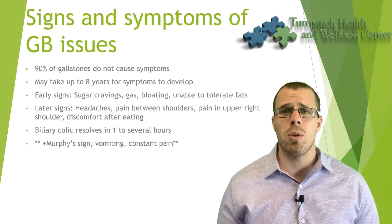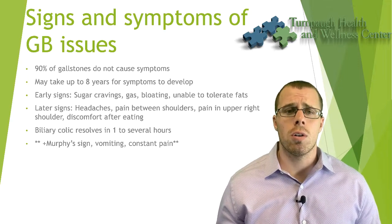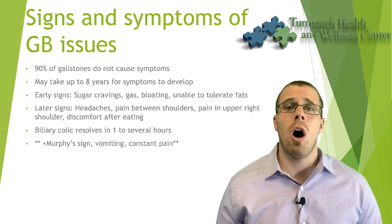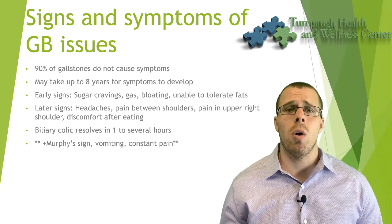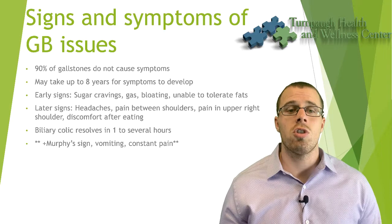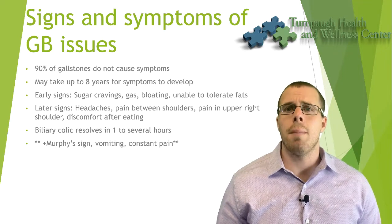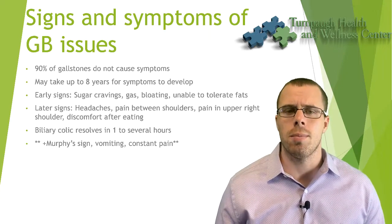Some other symptoms include mid-back or upper right shoulder pain, which is a common sign with gallstones. To be clear, 90% of gallstones do not cause symptoms, so you could most likely have a gallstone and not experience any of these signs. It may also take up to eight years to even develop symptoms, so that's something to be aware of.